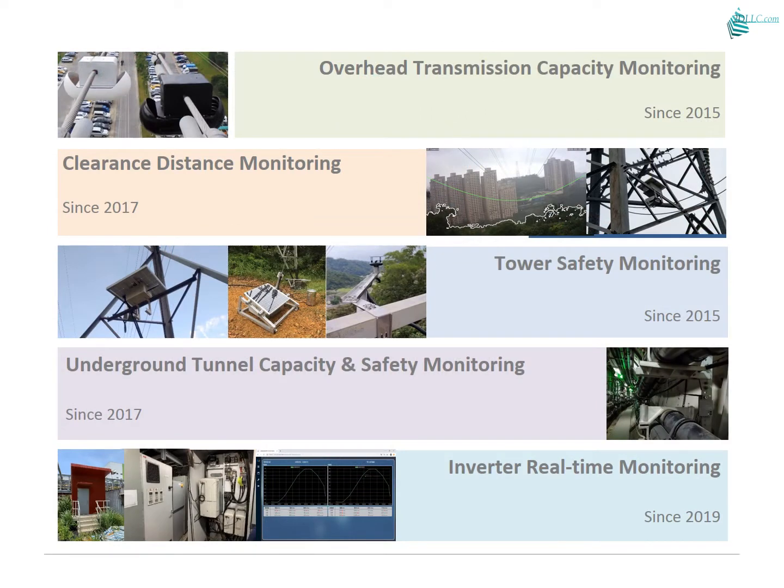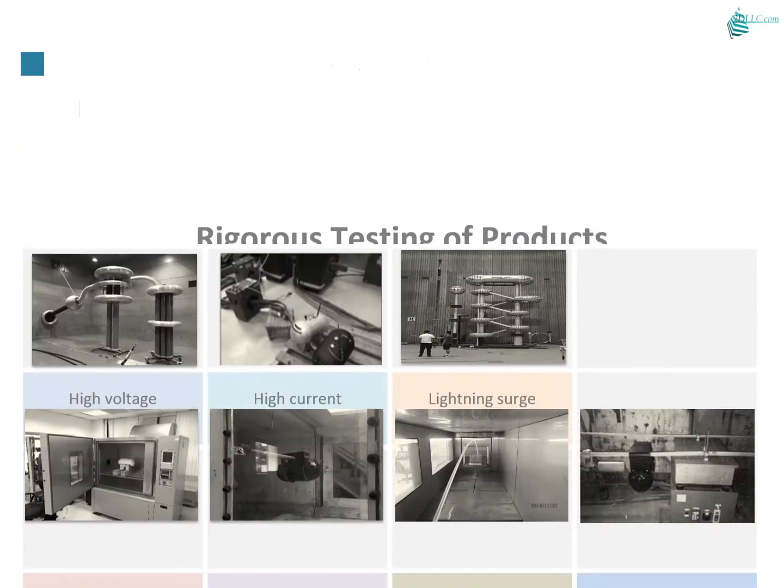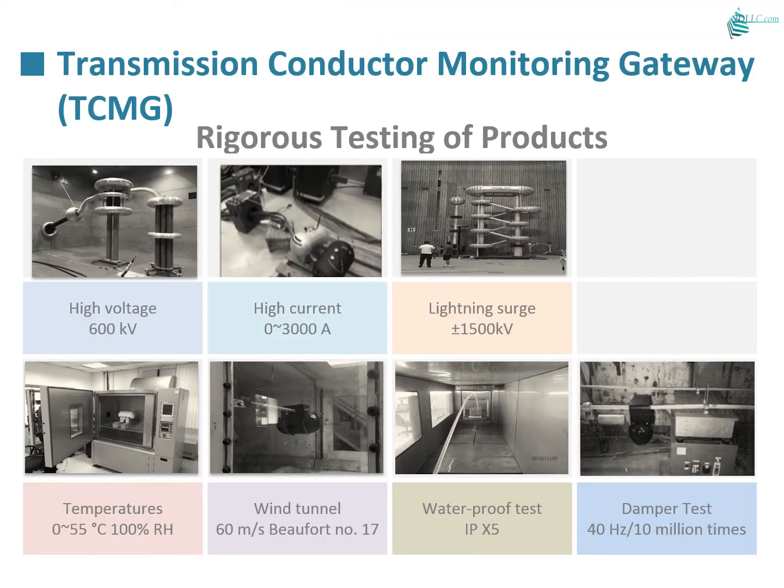There is a list of devices to monitor transmission line towers, tower bases, underground cables, and frequency converters. The patented TCMC is installed on the transmission line to monitor electricity parameters in real time to prevent possible issues. TCMC passed rigorous tests including high voltage, high current, and lightning surge. The environmental test includes harsh weather and damper tests.